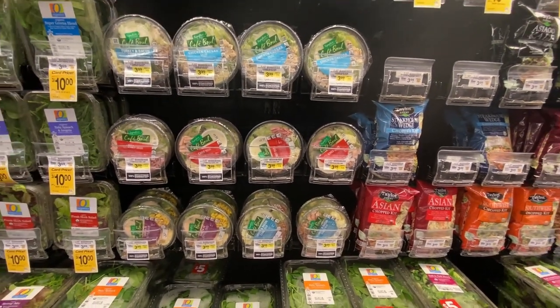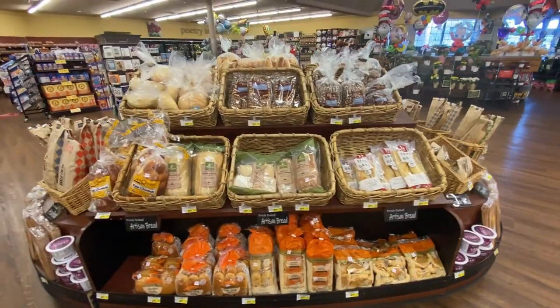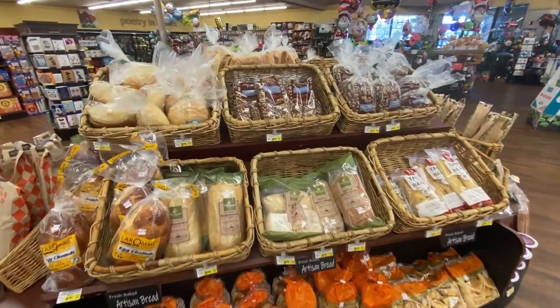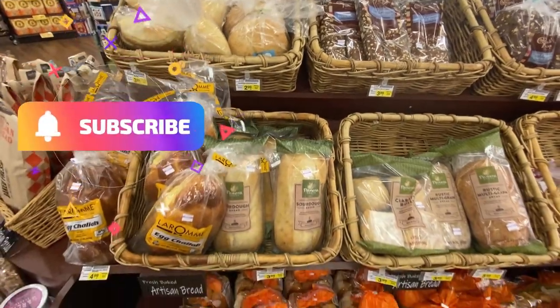Here they have things like chef salad, Caesar salad, and Southwest salad. There's a big bakery section with all these baskets of different types of artisan bread.